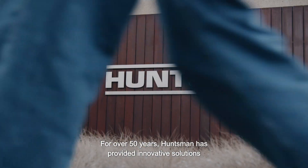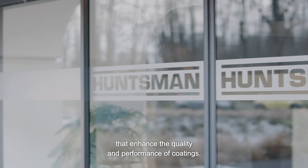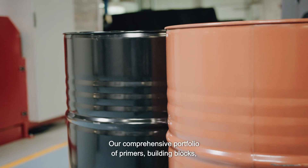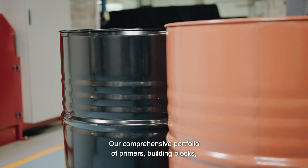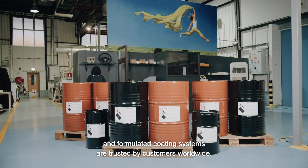For over 50 years, Huntsman has provided innovative solutions that enhance the quality and performance of coatings. Our comprehensive portfolio of primers, building blocks and formulated coating systems are trusted by customers worldwide.